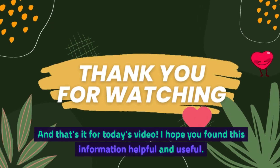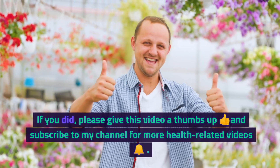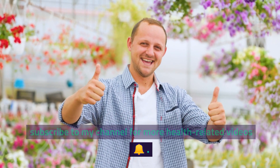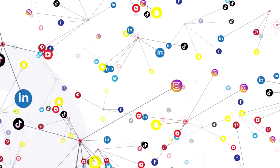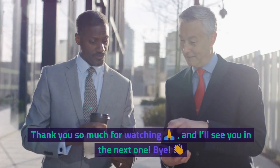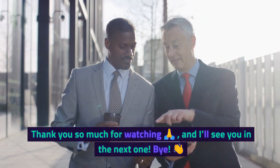And that's it for today's video. I hope you found this information helpful and useful. If you did, please give this video a thumbs up and subscribe to my channel for more health-related videos. And don't forget to share this video with anyone who might benefit from it. Thank you so much for watching, and I'll see you in the next one. Bye.